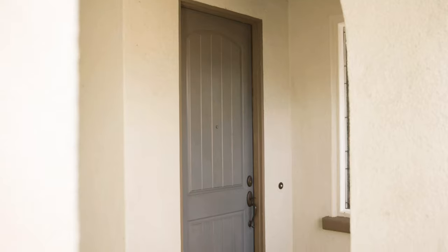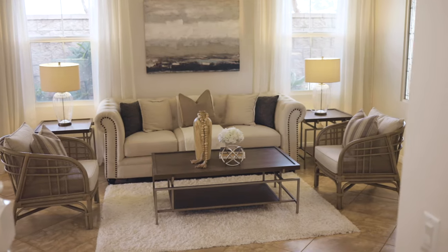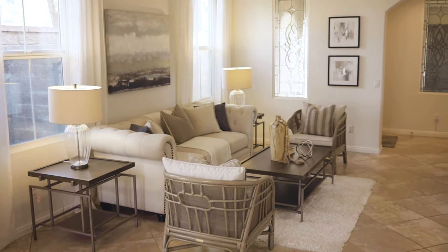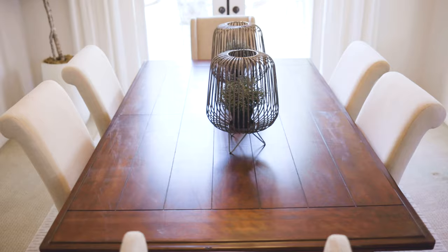For the discerning buyer that really wants a floor plan with a separate formal living and dining area, this is your home. You're in a formal living area which flows right into the dining area. Can't you imagine having awesome holiday dinners at this table?